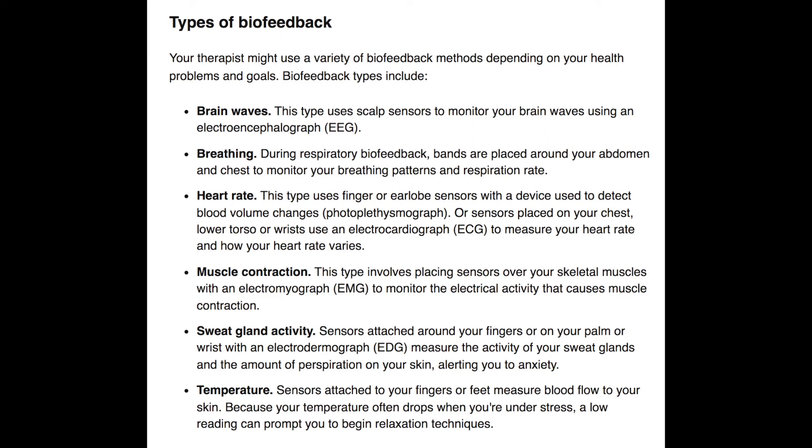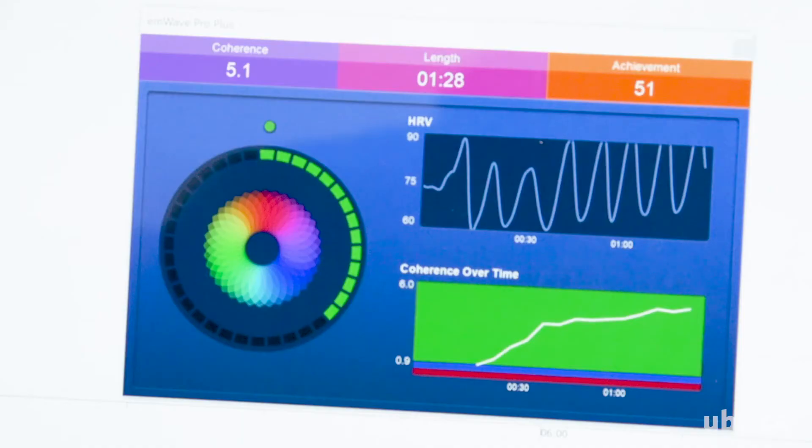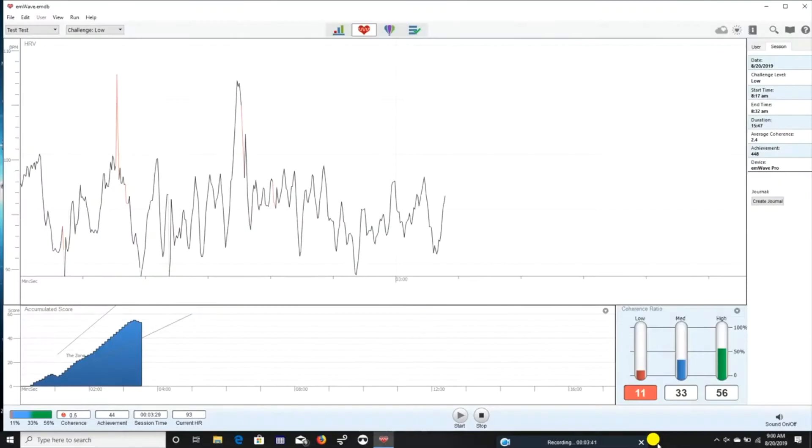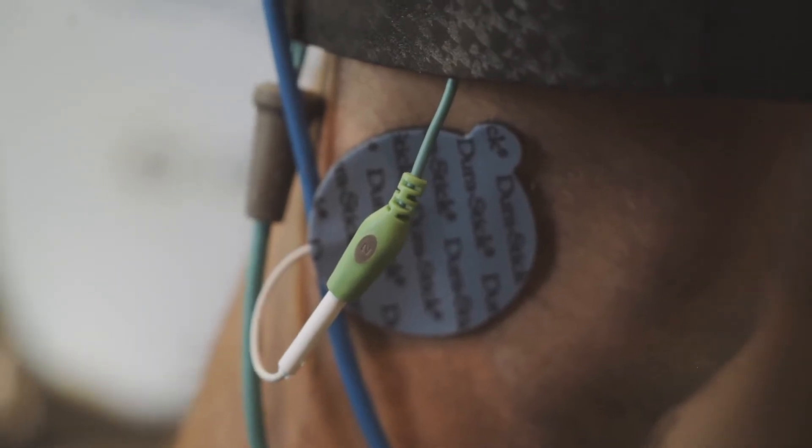Mayo Clinic gives some examples of biofeedback, and I'm going to show some footage I found through my research. Your therapist might use a variety of biofeedback methods depending on your health problems and goals. Biofeedback types include brain waves, breathing, heart rate, muscle contraction, sweat gland activity, and temperature.